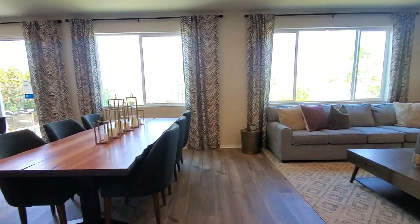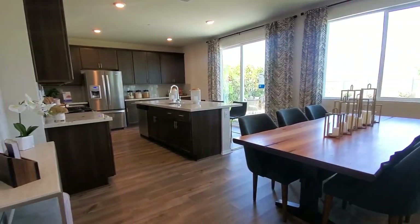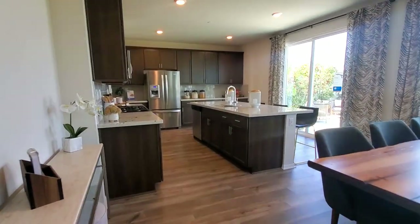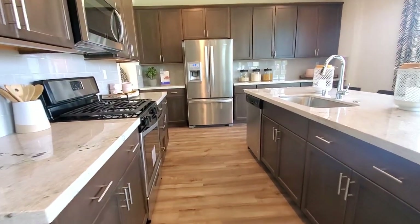You can see all the attention to detail Meritage Homes put into designing this beautiful home. The open kitchen has a center island, gorgeous countertops, and dark shaker-style cabinets with concealed hinges.